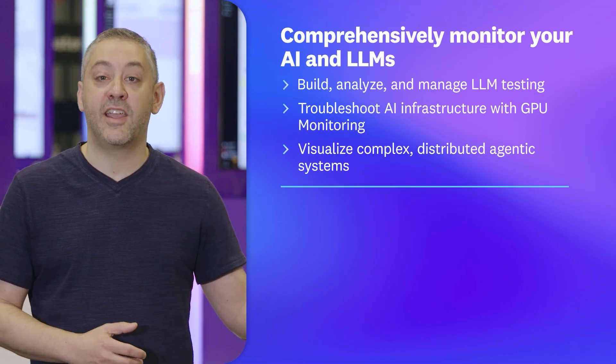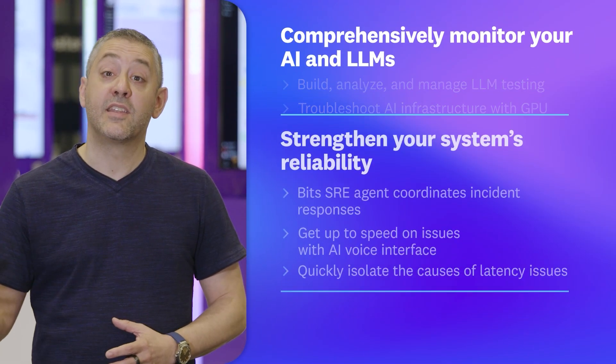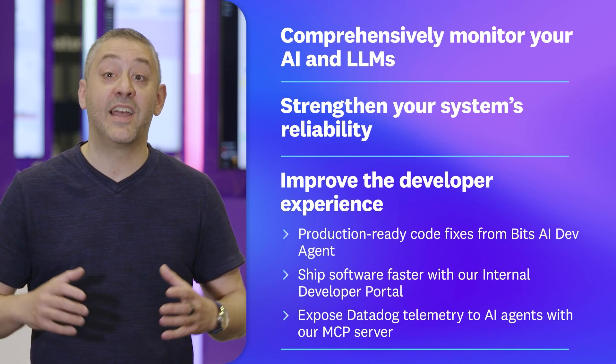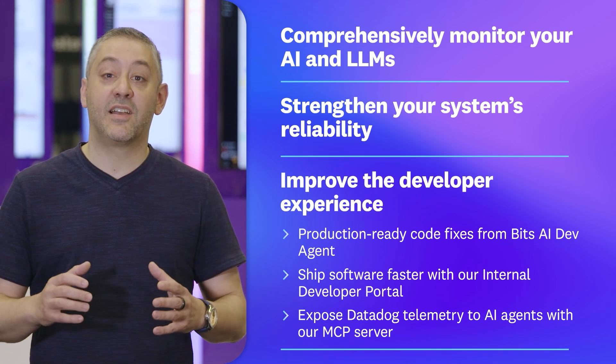Dash is also where you can be one of the first to hear about Datadog's newest product offerings. During this year's keynote, we announced our latest innovations that enable you to comprehensively monitor your AI and LLMs, strengthen your system's reliability, and improve your developer's experience. And that's just to get started.